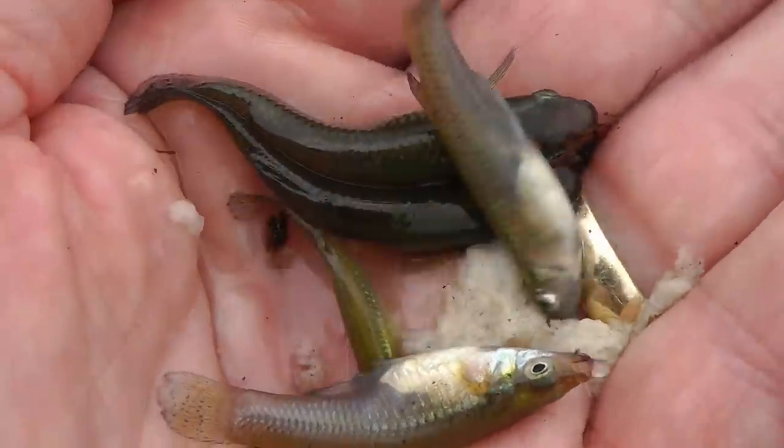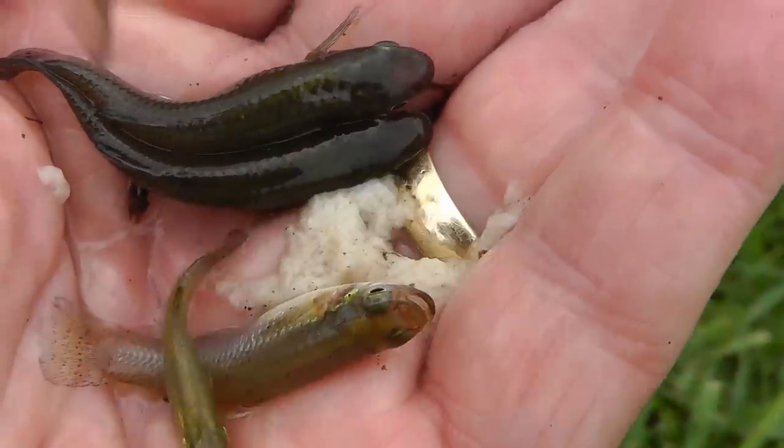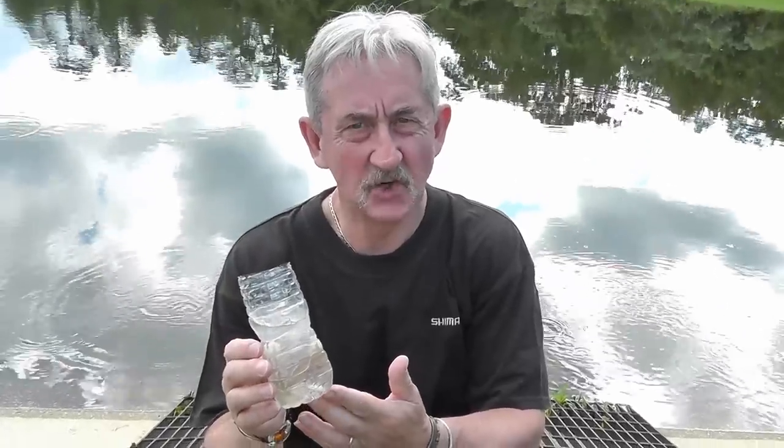The same trick works equally well back in the UK for catching minnows to use for perch and for trout. So a quick, cheap and easy source of live bait.